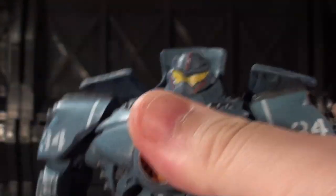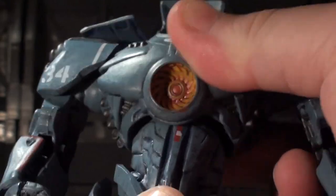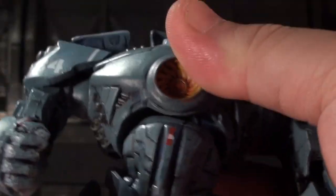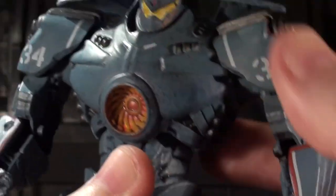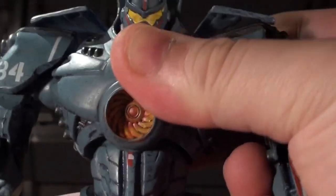Another thing that feels super good is the abdominal joint in the middle of the chest, because this has huge amounts of range. I believe this is a barbell-style double ball joint, and there are a couple of those on this figure. The range is just incredible — this is how you do a torso joint. And this joint got me super hyped, because I was like, man, this feels like it's gonna be a good time.